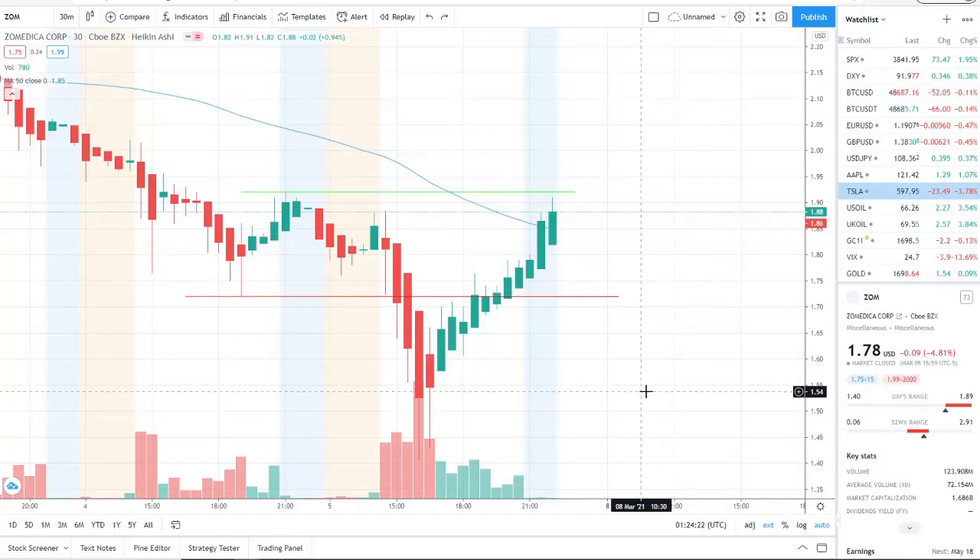Alright everyone, here we are with ticker symbol ZOM, Zomedica Corp. Before we jump into this chart, welcome to all the first-time viewers and investors — welcome to the channel Invest for Tomorrow. To all the subscribers, welcome back. As we dive into all this chart has to show us, I do want every single investor and viewer to be aware that towards the end of this video I have a lot of information to share.